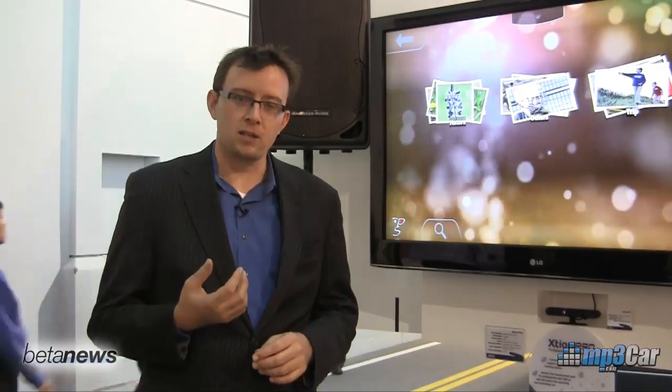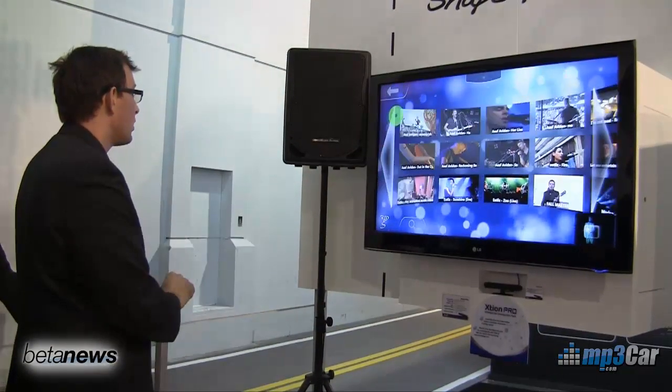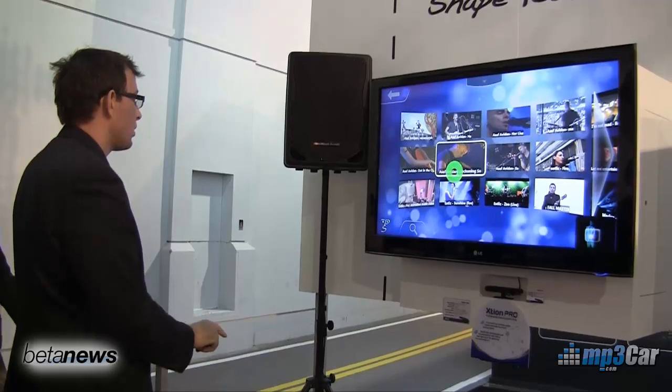Hi, my name is Robert Ray. I'm here at CES 2011 in PrimeSense's booth. What we're looking at is the technology that is in Microsoft's Kinect product, and we're also looking at a product that's going to be manufactured in cooperation with PrimeSense by ASUS.